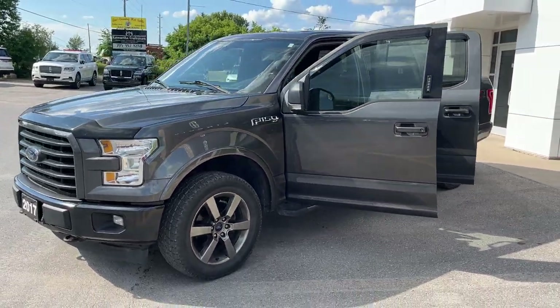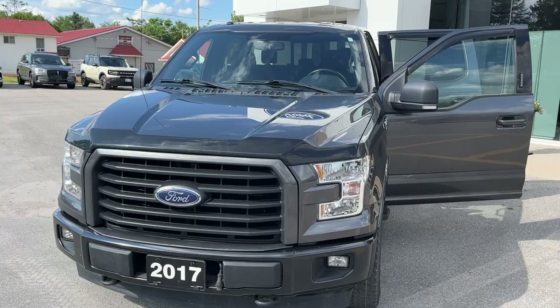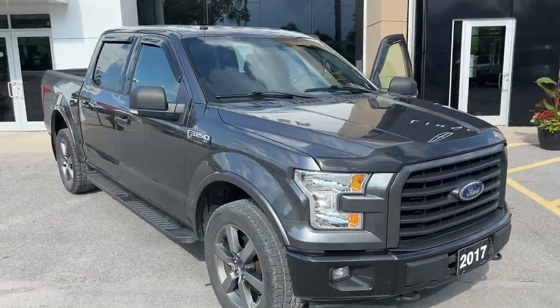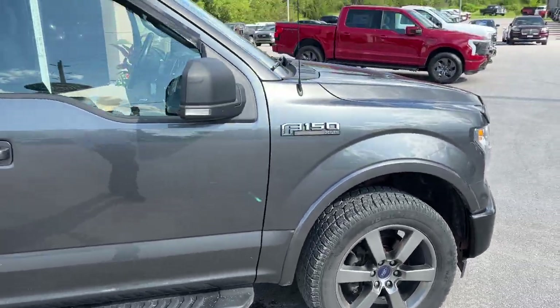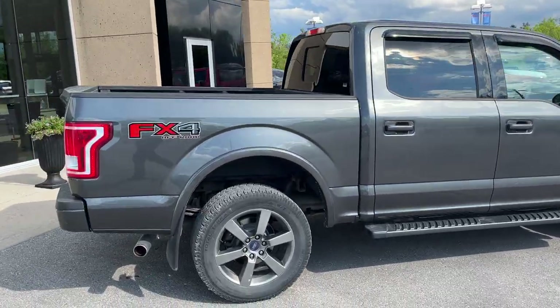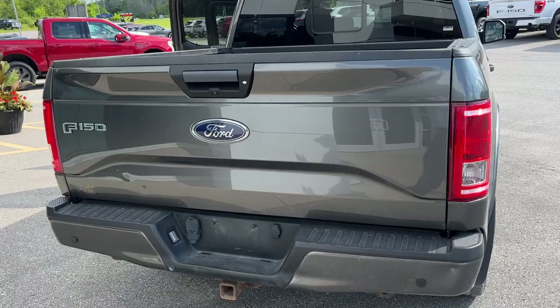2017 Ford F-150 XLT 302A package in magnetic paint. This is a local trade-in here at the dealership — no accidents and only one owner on this vehicle. You have the XLT sport package and 20-inch rims. This one is powered by the 5-liter V8 engine, so you get plenty of horsepower, and you do have the five-and-a-half foot bed.